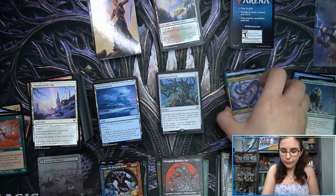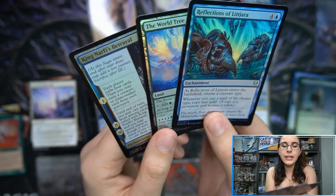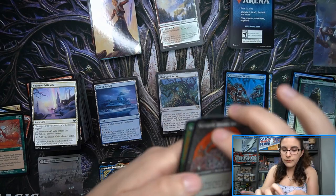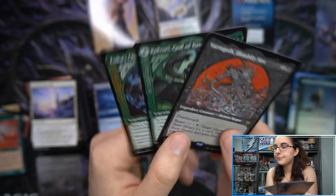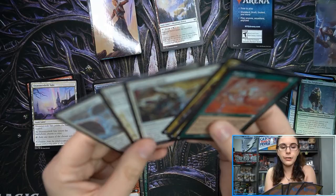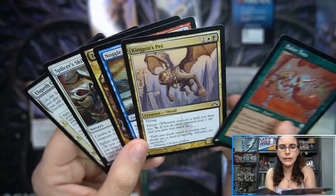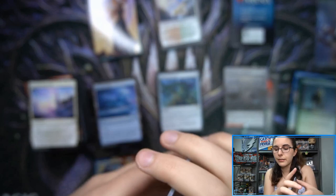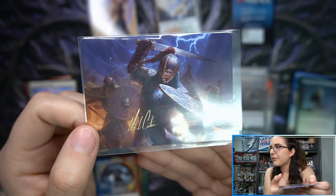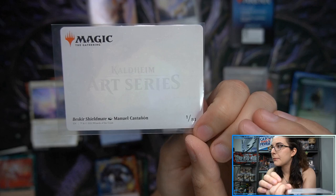Let's do a recap. Regular mythics: Orvar, Nico Aris, Resplendent Marshal, and Koma Cosmos Serpent — four total. Three foil rares: King Narfi's Betrayal, The World Tree, and Reflections of Littjara. Three showcase rares: Esika's Chariot, Kulvori, and Varagoth. One pathway borderless: Blightstep Pathway / Searstep Pathway. Four list cards: Elspeth Conquers Death (rare), Terminate in the Magic Player Rewards art, Saber Ants, and Splicer's Skill. One artist autograph art card — Beskir Shieldmate by Manuel Castagnon — a facsimile print but still collectible. Number one of 81 in the Kaldheim art series!